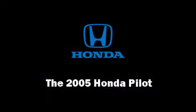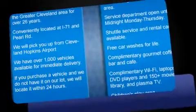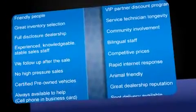The 2005 Honda Pilot. It features four-wheel drive capabilities, a durable automatic transmission, and a 3.5-liter six-cylinder engine.